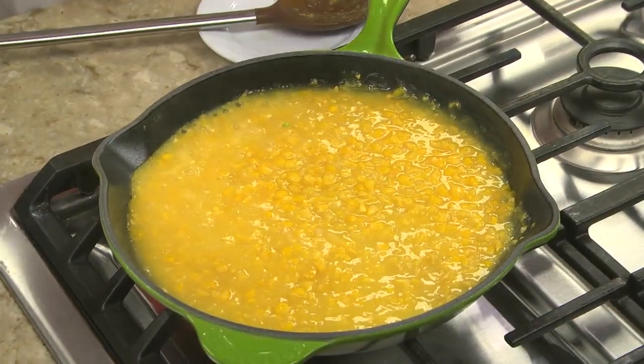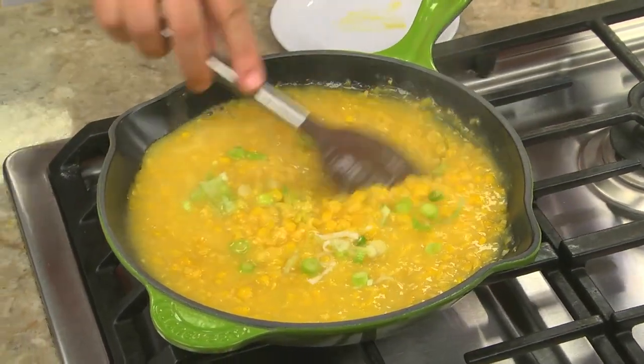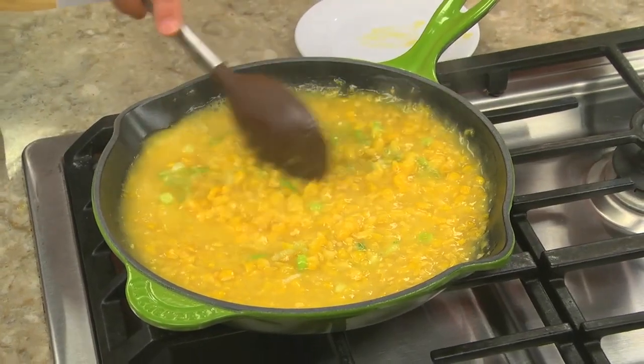When planning your menu, maybe plan to make a side dish like skillet-creamed corn rather than a baked corn casserole, since it can be made on the stove top.